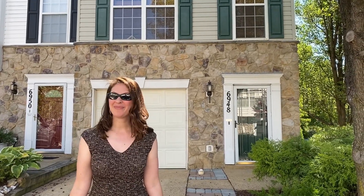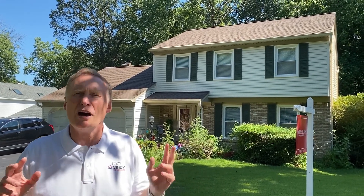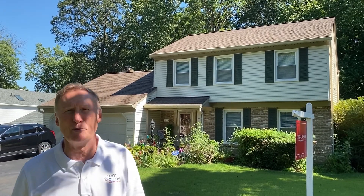Back over to you, Tom. Thanks, Suze. I'm in Springfield now. This is 7589 Ruxton Drive, a fantastic four-bedroom Kent model on a quarter-acre lot backing to trees in Springfield's popular Terra Grande neighborhood.